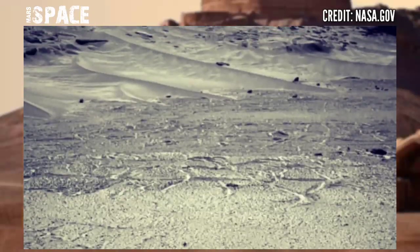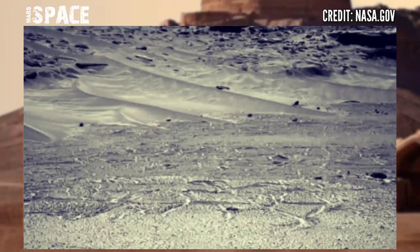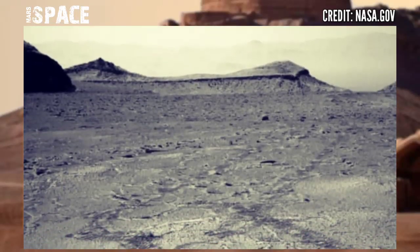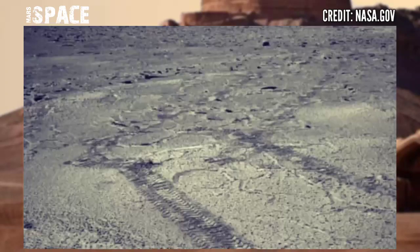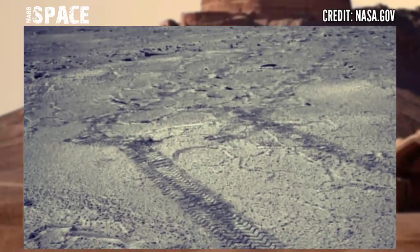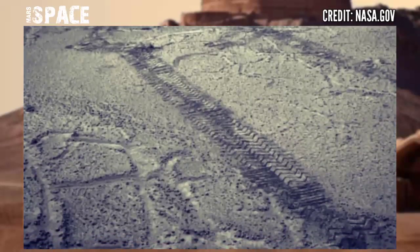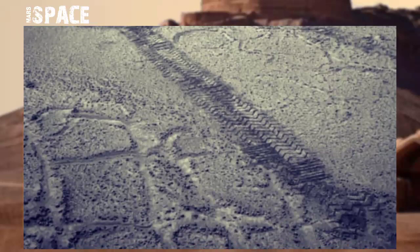Mars is filled with rocky structures like a desert, but it's clear now Mars is filled with ruins and rocky structures that are so interesting and historical. Share your ideas about the history of life on Mars — let me know in the comments below.